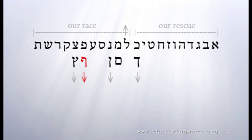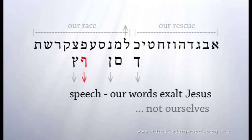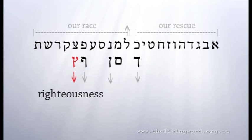The final form of these letters extends below the line when they appear at the end of a word. Peh indicates speech. Jesus spoke all things into existence. We confess Him. In our speech, we are being shaped by the Holy Spirit to the place where our words exalt Jesus, and we do not boast in ourselves in what we have or what we do. It's more of Him and less of us.